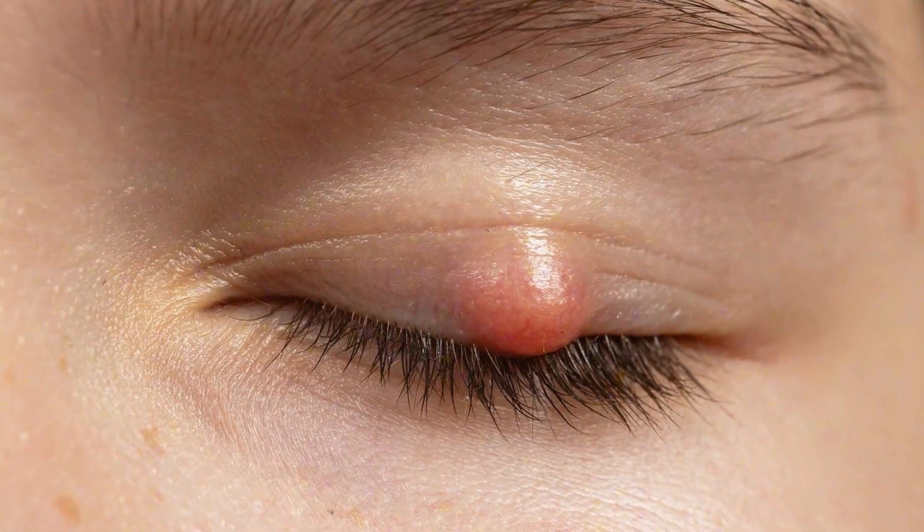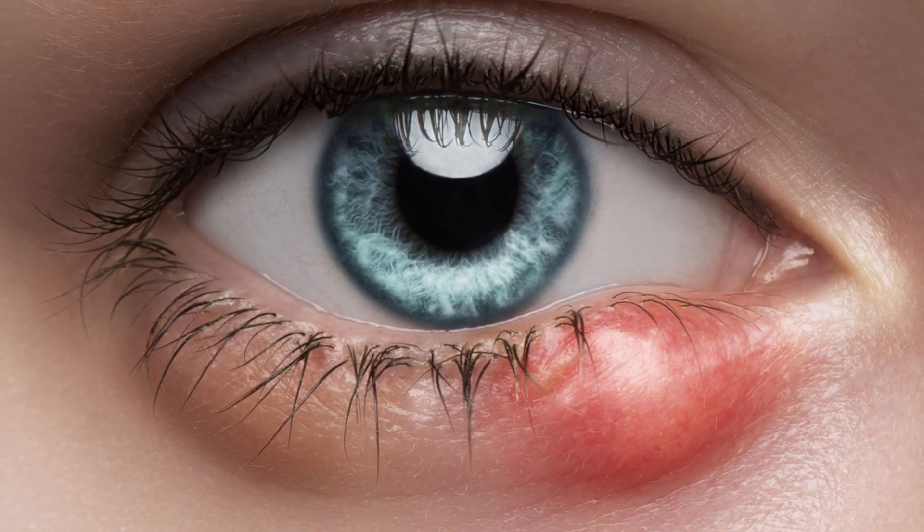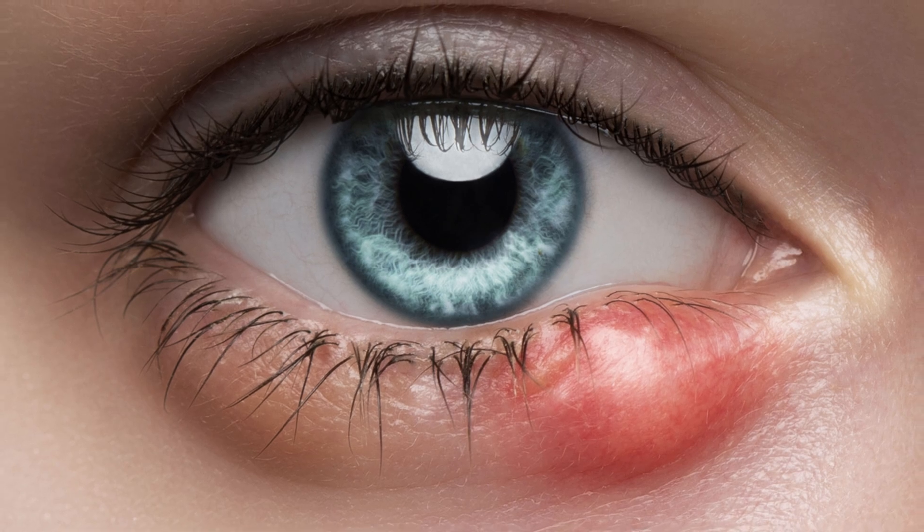So first, let's talk about a chalazion. A chalazion is a common eyelid condition and it looks like a smooth lump. It can happen on the upper eyelid or the lower eyelid, and it's usually caused by a blocked oil gland. There's actually another video on this channel all about clogged meibomian glands, so you can check that out if you're interested in that information.